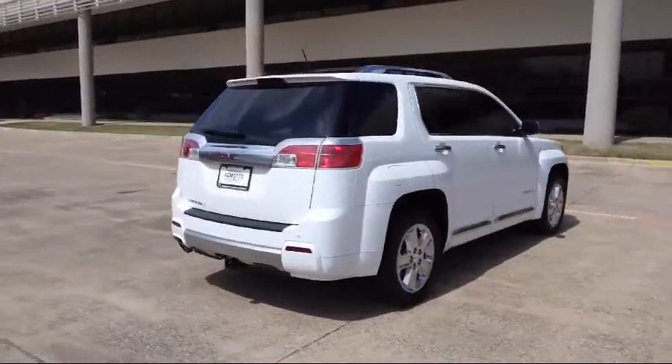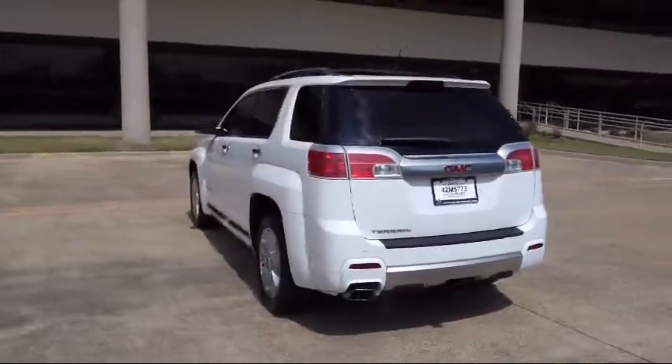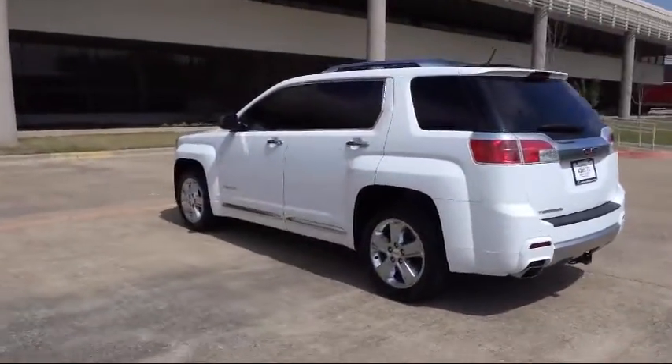Also included is a backup camera, a rear view camera, a premium sound system, Xenon headlights, and the vehicle has less than 70,000 miles on the odometer.